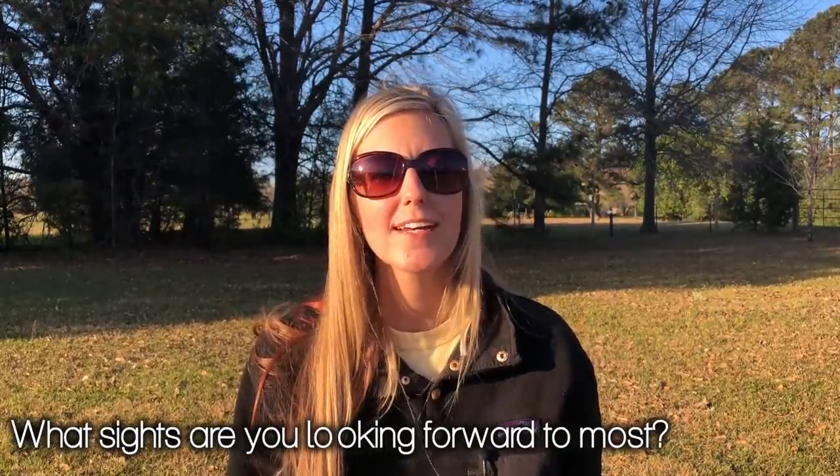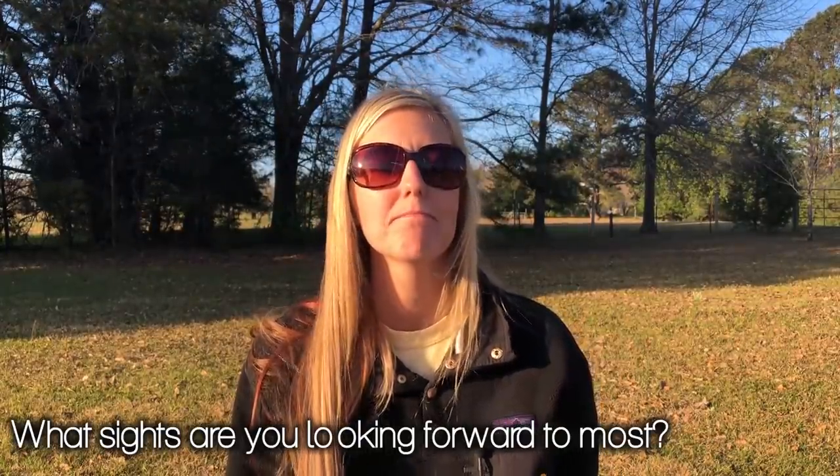What are you looking forward to most as sights to see along the CDT? The thing I'm looking forward to most is the Wind River Range — I've heard how beautiful it is and that it's like a living postcard. I'm also excited about going through Colorado, because when I decided to quit my job and leave the rat race, I was living in Colorado at the time. It's neat to be going back through there on what's hopefully the final leg of my Triple Crown.